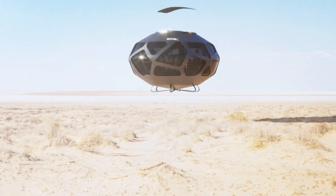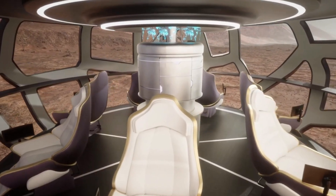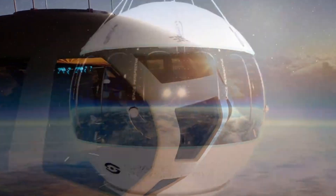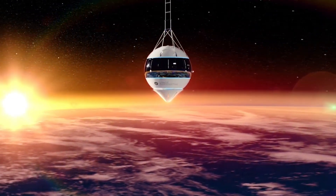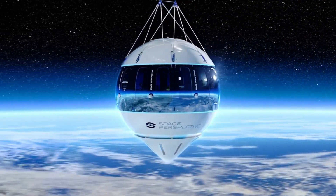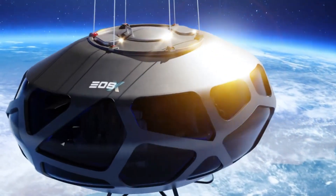Equipped with cutting-edge propulsion systems and state-of-the-art life support technologies, the EOSX Space guarantees safe and efficient long-duration missions. The spacecraft is designed to provide astronauts with comfortable and secure accommodations, incorporating features that support their well-being during extended periods in space. As part of NASA's Artemis program, which aims to return humans to the Moon and eventually send them to Mars, the EOSX Space is set to play a crucial role in ushering in a new era of space exploration and discovery.